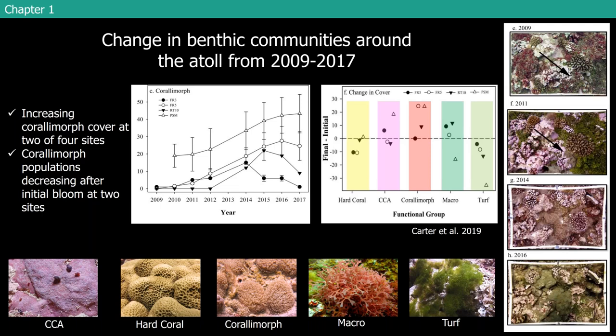Just to give you an idea of what that looked like in those photo quadrats: this is FR5, one of those areas that in 2009 had one single polyp of coral morph — so small it wasn't even noticed when the photo was analyzed that year. By 2011, you had a pretty small patch of coral morph growing up. By 2014, this plot is all coral morph. And by 2016, the plot looks completely different — a lot of these large coral heads have been completely overgrown by coral morph and a lot of those are actually dead.